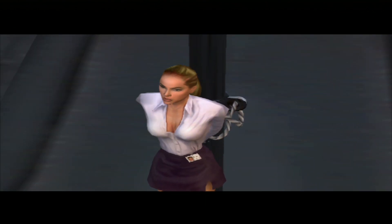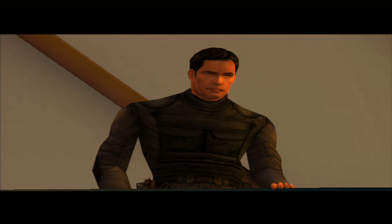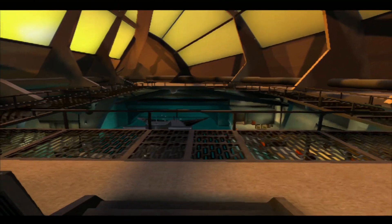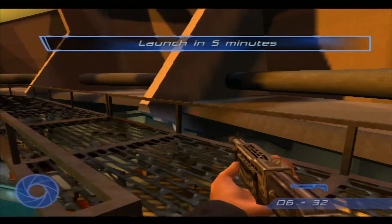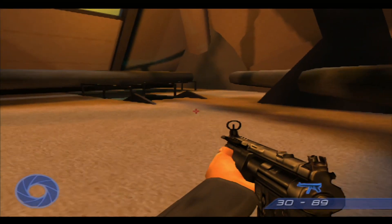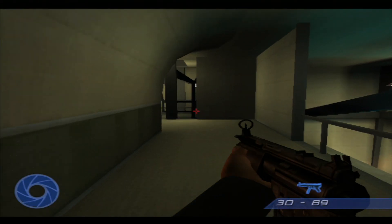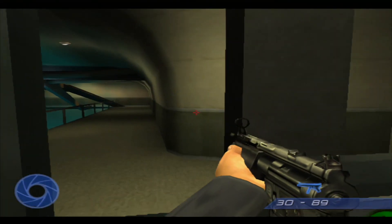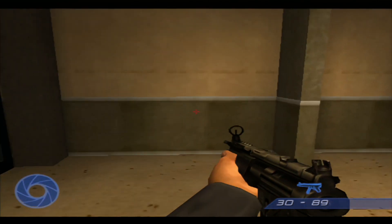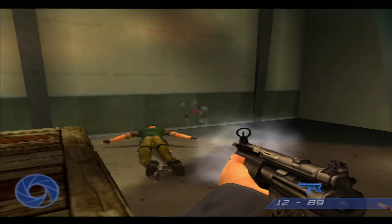Prepare to launch the sub! Submarine to launch in five minutes. You've got to get on that submarine, 007. You've got to get out of here.